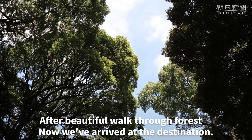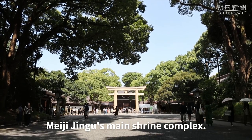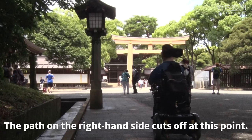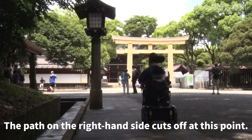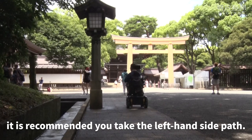After a beautiful walk through the forest, we've arrived at our destination — Meiji Jingu, the main shrine complex. The path on the right-hand side cuts off at this point, so if you are using a manual wheelchair, it is recommended you take the left-hand side path.